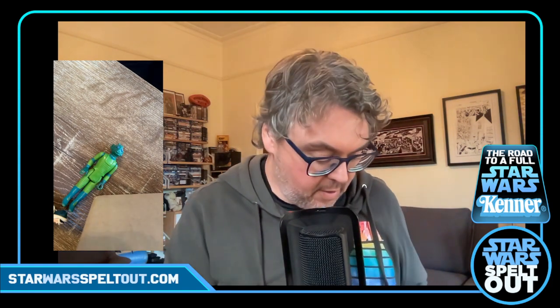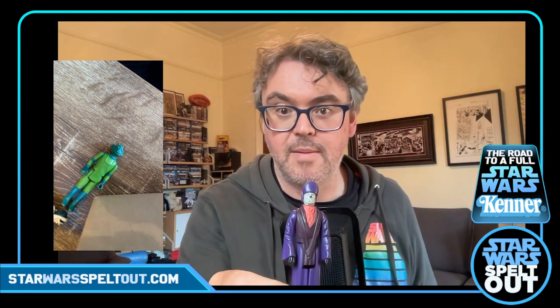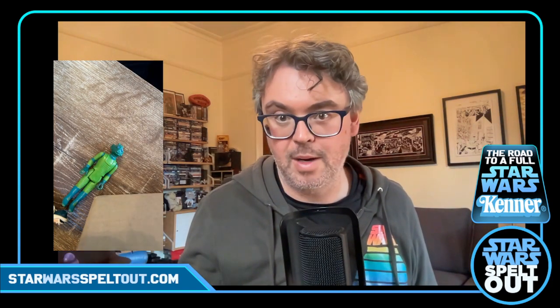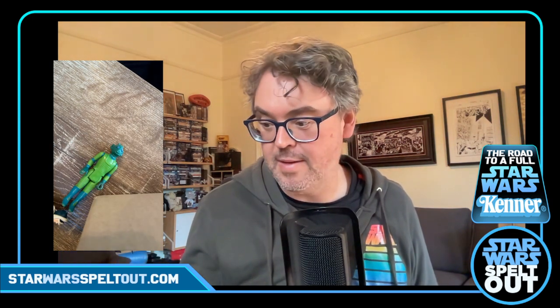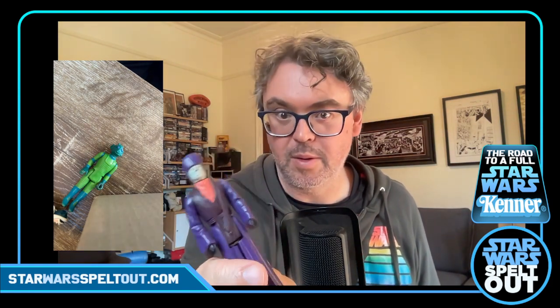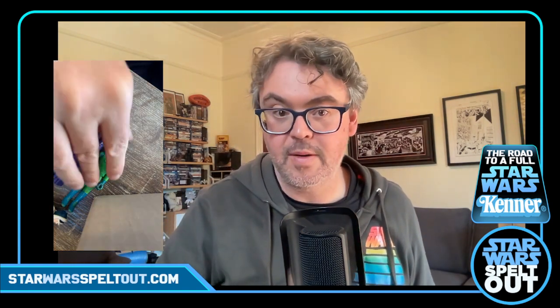You save the rarer ones for the end. We've got some Last 17s. First up — Imperial Dignitary, who's lost his nose. He's seen a bit of action. I have one of these, or my brother has one, somewhere at my parents' house. This one was in the set so I figured I'd get it anyway — if the other one turns up I'll sell this old one and keep my original. He's still worth a fair bit even with a bit of nose rub.